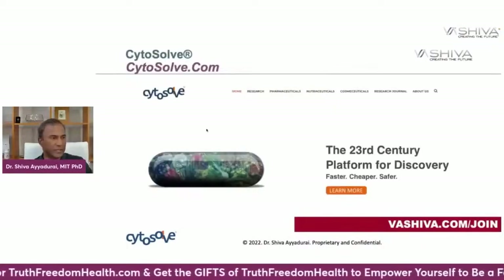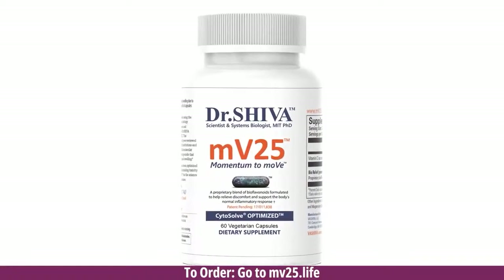That's all made possible through CytoSolve. We've helped many companies over the last 16 years. With all the mathematical models we've created, we decided to use this to compute the best product we could think of from the science for reducing pain and inflammation. That resulted in us creating MV25 using CytoSolve.